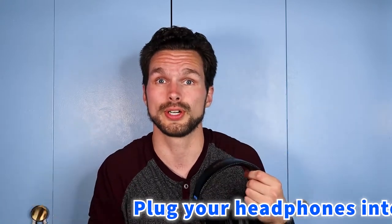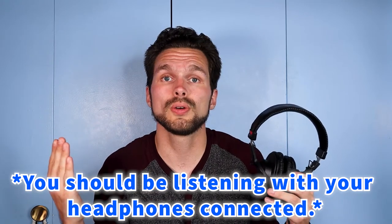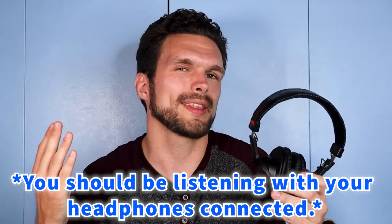Now take your earbuds out, and if you have a pair of headphones — professional or whatever kind — put them on and plug them into your computer. Listen back to the audio using your headphones and tell me if you hear a difference in audio quality. Do the headphones sound more clear? Do the earbuds sound more clear? What is it that you're hearing that's different and why do you think that is?